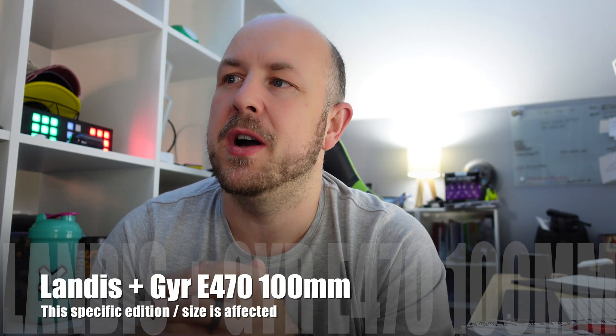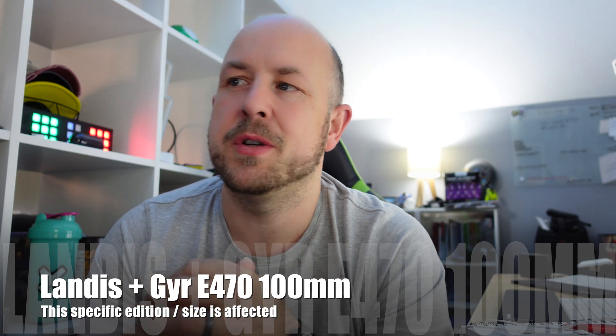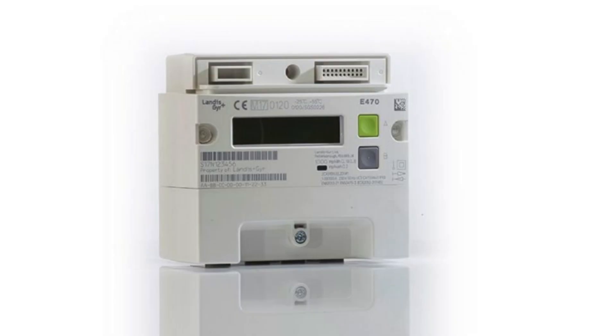It turns out there may be an issue with compatibility between a specific energy meter and the Tesla Powerwall 2. The energy meter in question is a Landis+Gyr E470 100mm smart meter. I've put a picture up on screen so you can tell if you have one of these energy meters — it may be why you're seeing a variance of plus or minus five kilowatt hours per day compared to what you expect you should be using.